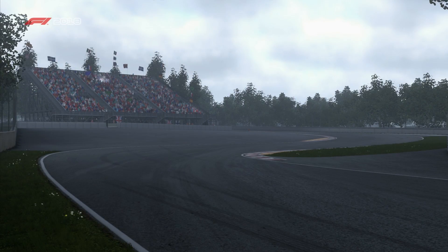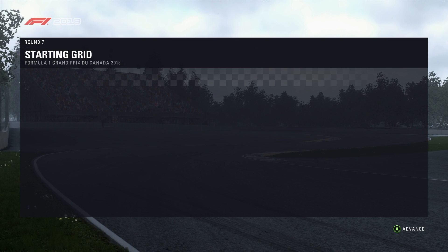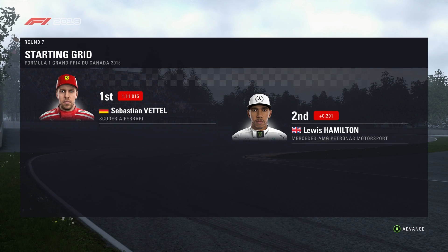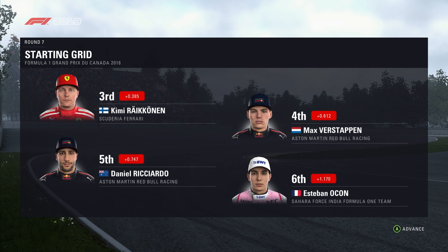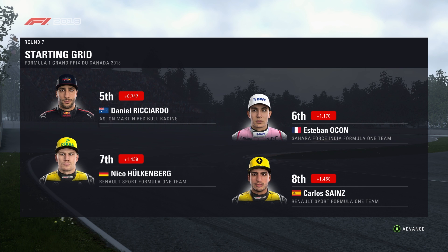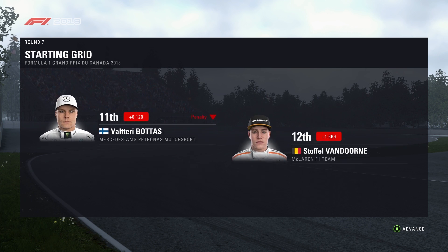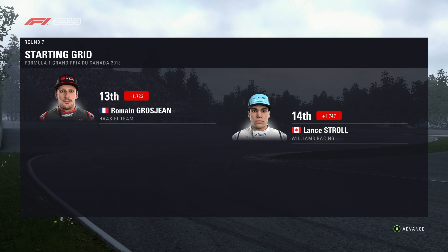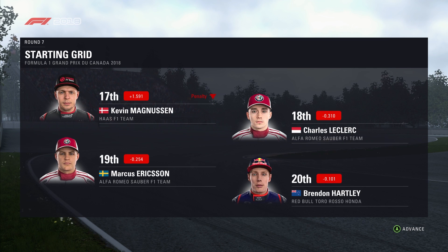We're almost ready to go, and this is what the starting grid looks like for today's race. Sebastian Vettel has a clear track ahead of him today — he starts in pole position, and it's Lewis Hamilton alongside. Looking down the rest of the grid: Räikkönen, Verstappen, Ricciardo, and Ocon. Hülkenberg, Sainz, Alonso, and Sergio Perez. Bottas has taken a grid penalty. Van Dorn, Romain Grosjean, and Stroll. Gasly, the professor, Kevin Magnusson, and Charles Leclerc. Ericsson and Brendan Hartley round off the grid.